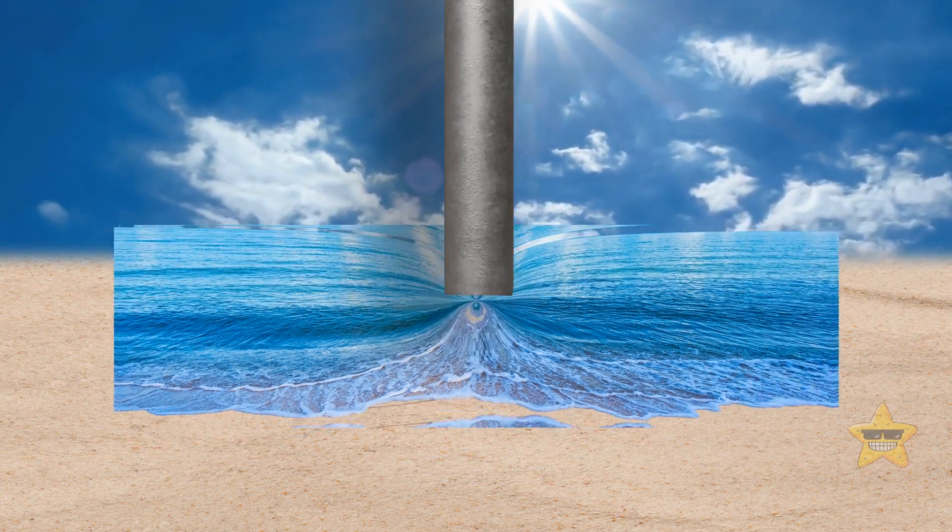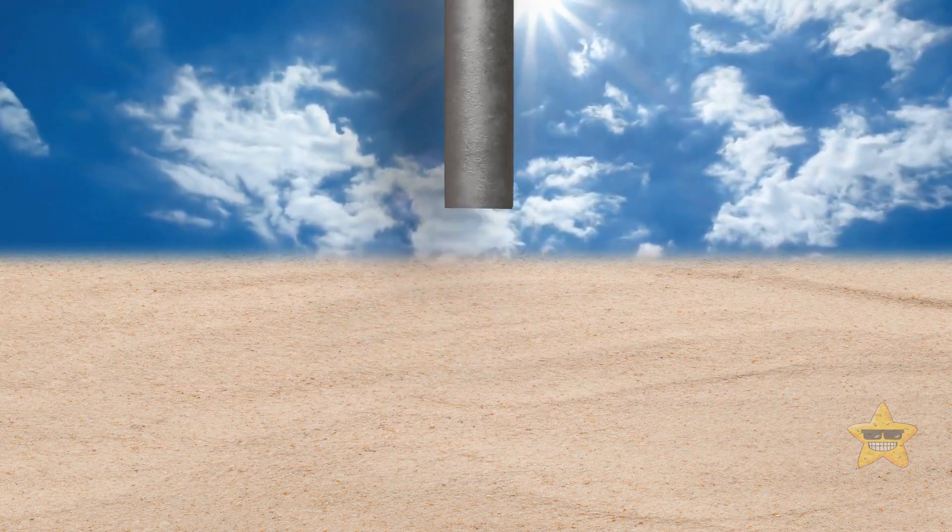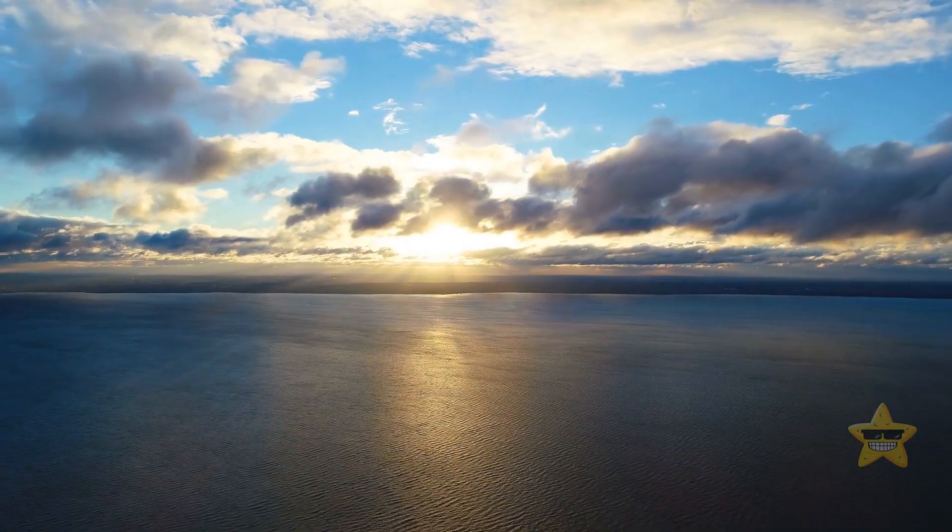Imagine we could empty the oceans, draining all their water to reveal the secrets of the ocean floor. What could we possibly find?